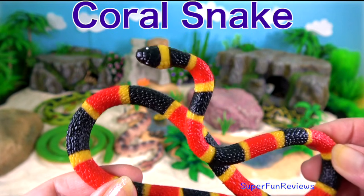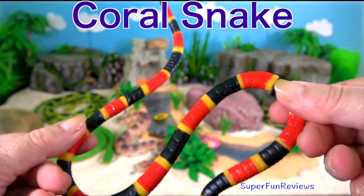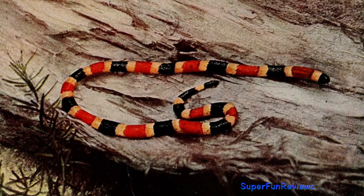Coral snakes. They are small, vibrantly coloured, highly venomous snakes. They have the second strongest venom of any snake after the Black Mamba.